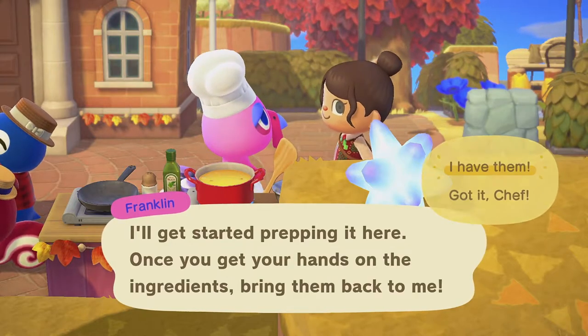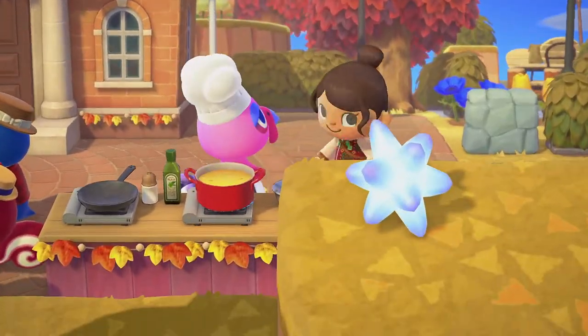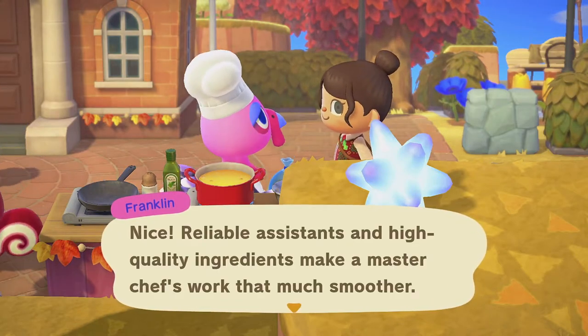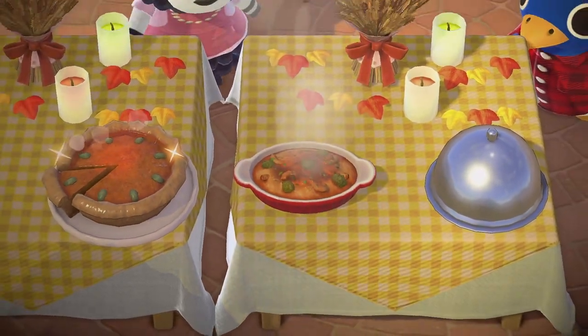The third recipe that you will be cooking with Franklin is gratin. In the northern hemisphere, you'll be asked to bring one mussel and at random either a round, flat, or skinny mushroom, or an oyster from the sea. In the southern hemisphere, Franklin asks for one squid and one sea urchin.